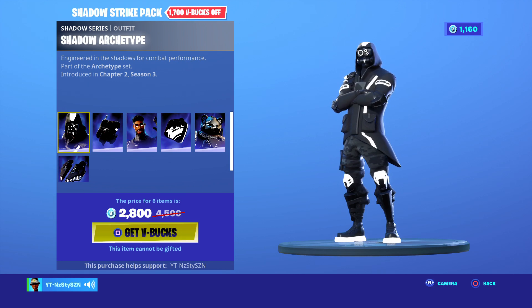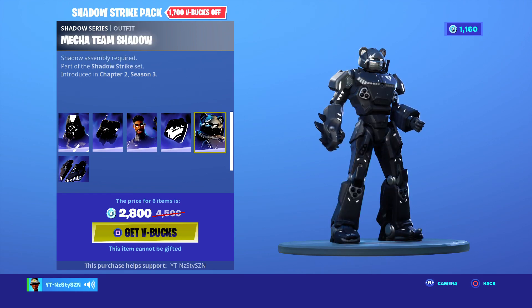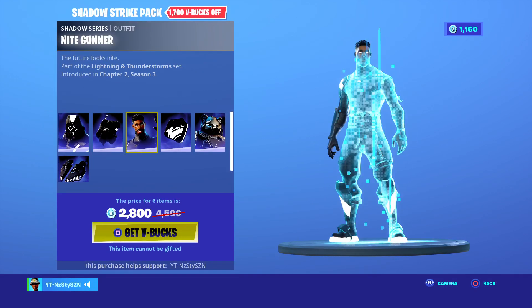So instead of 4.5k it's 2.8k. You get the Shadow Archtype, you get the Night Gunner and the Mecha Team Shadow. The only good skin or decent skin in this pack, in my opinion, is the Night Gunner. Night Gunner's the best.